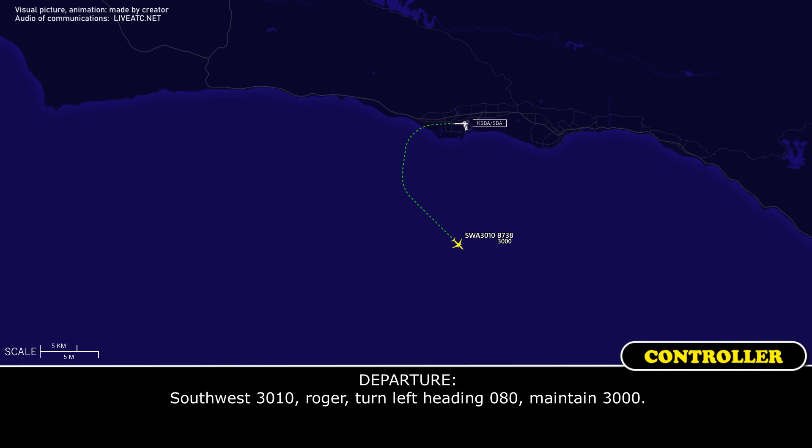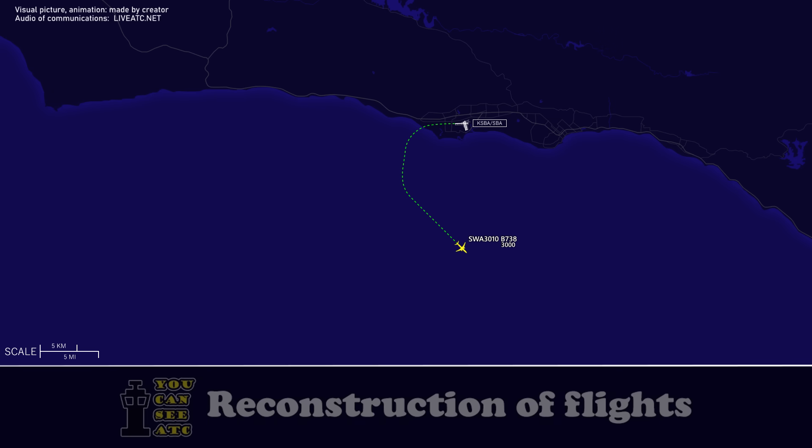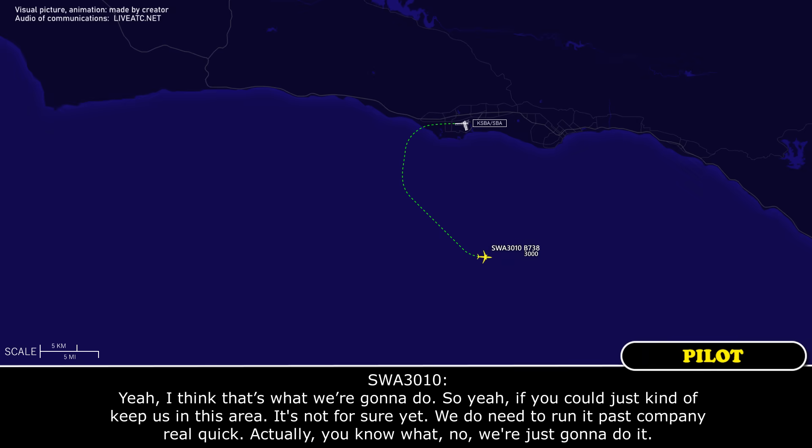Southwest 3010, roger. Turn left heading 080, maintain 3000. 080, 3000, Southwest 3010. Southwest 3010, on request. Yeah, I think that's what we're going to do. If you could just kind of keep us in this area, it's not for sure yet. We do need to run it past company real quick. Actually, you know what? No, we're just going to do it.